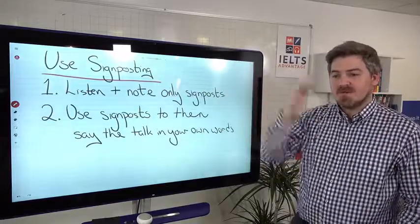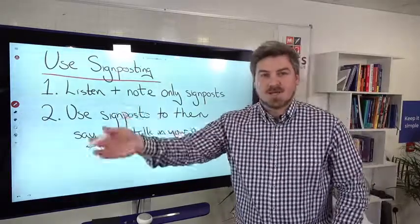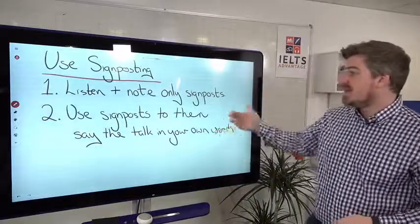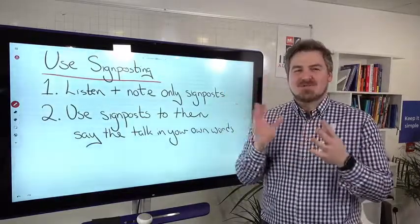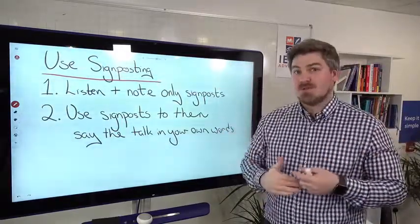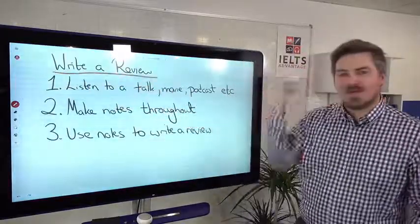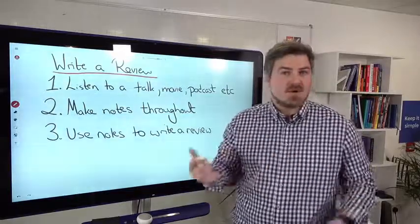Another activity is to use signposting. If you're listening to a lecture, TED talk, or academic lecture, the speaker will use signposting language to indicate where they're going next. Listen and note down only the signposts, then use those signposts to help you summarize — not to memorize and regurgitate, but to reconstruct the content in your own words. That will really help you actively listen. Or you could write a review, thinking about how a journalist or blogger would review the podcast, movie, or TED talk.